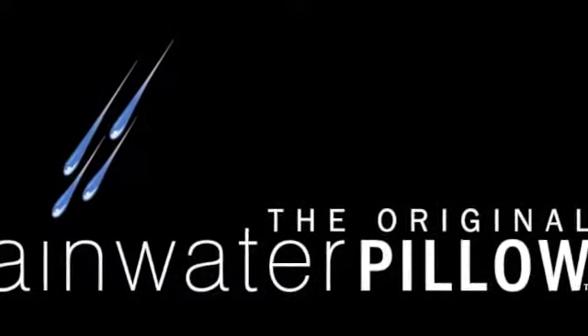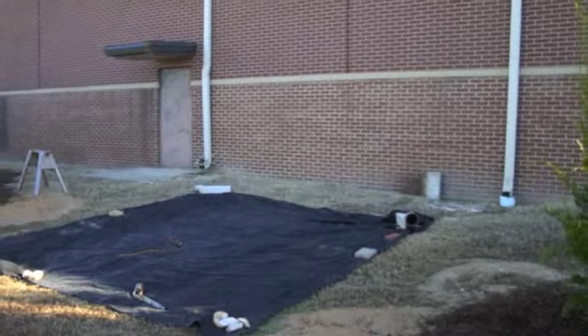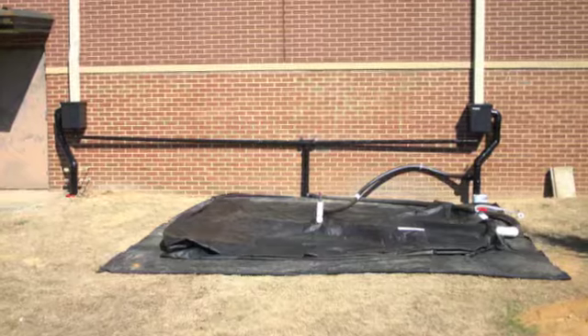This is a commercial installation of the original rainwater pillow. The pillow is going to be placed behind one of the educational buildings at Gwinnett Technical College in Atlanta, Georgia.